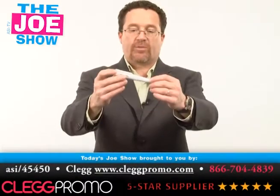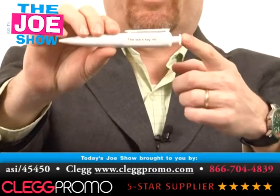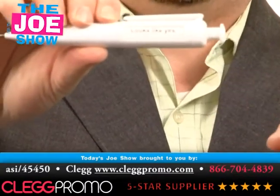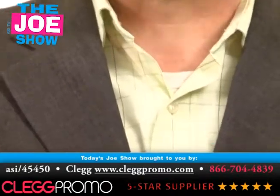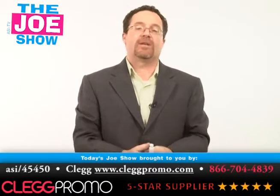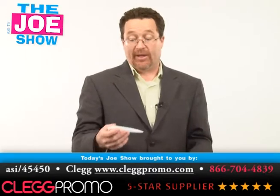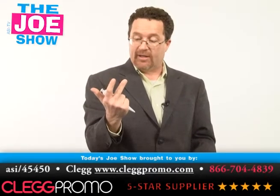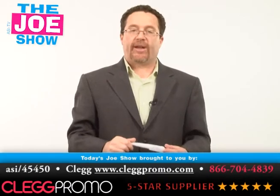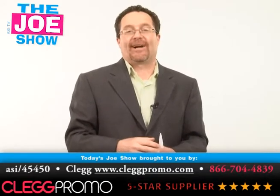Now we've got a product from today's show sponsor — a click pen with a little window, like a magic eight ball. We're going to ask it a question: 'Will Andy Cohn be nice to me today?' I push it, the window flips, and it says 'Looks like yes.' Any of your clients that use pens in their promotions, this is something a little different. Also good for brainstorming meetings — imagine a whole room full of executives or sales reps clicking it to vote on ideas. There are eight different messages on it. It's a fun pen for any of your clients' upcoming promotions.